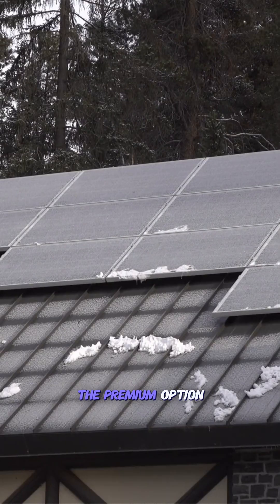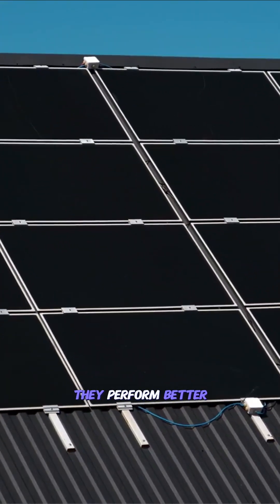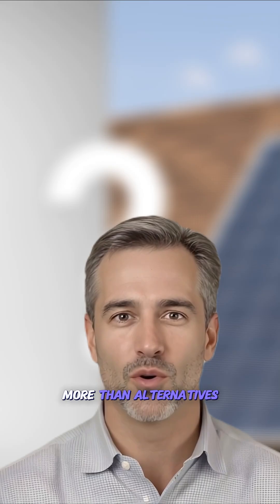Monocrystalline panels are the premium option, recognizable by their black cells and higher efficiency ratings of 18 to 22%. They perform better in high temperatures and low light conditions, but cost about 20% more than alternatives.